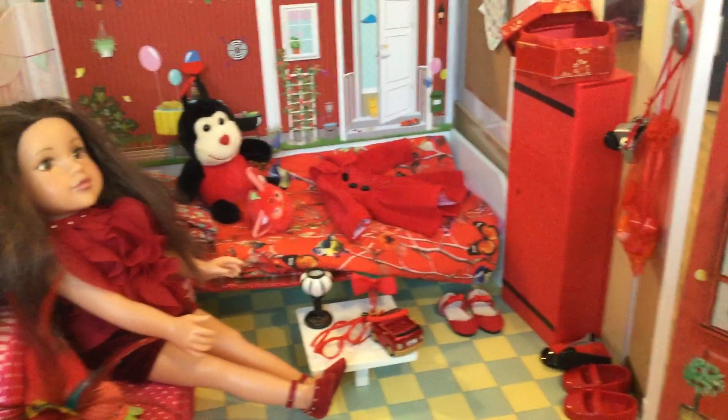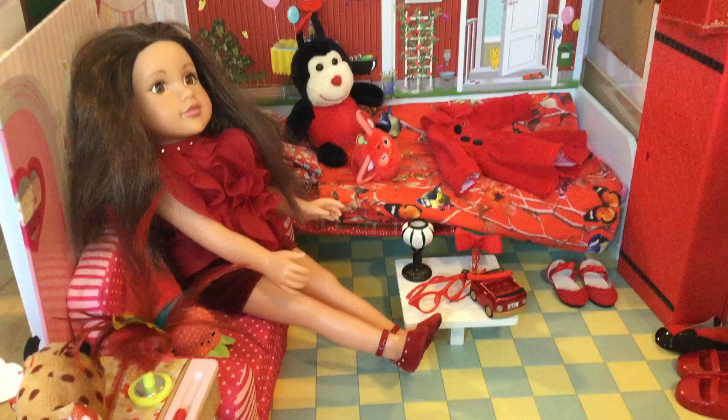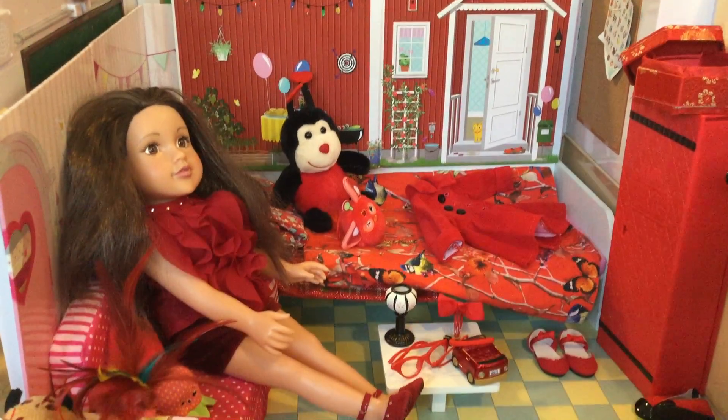Hi guys, welcome back to BFF channel. Today I'm going to give you a tour of my Mark and Gordo red bedroom, which I transformed - first there was a school but I transformed it into a red bedroom.